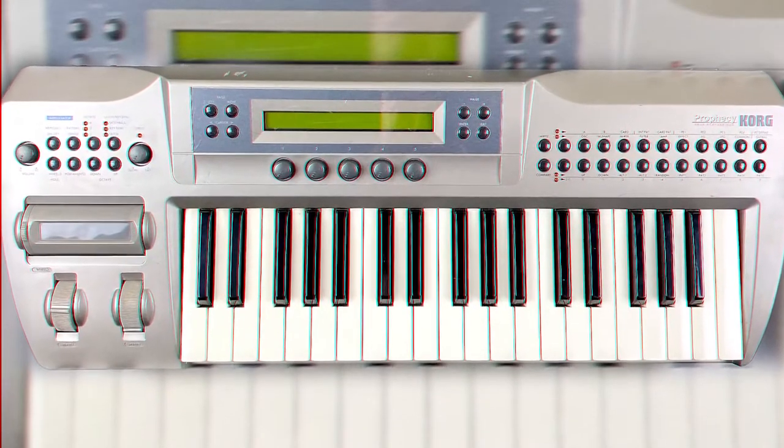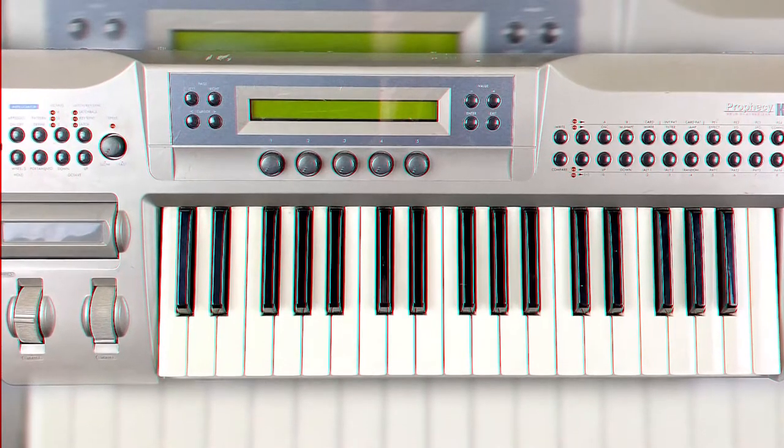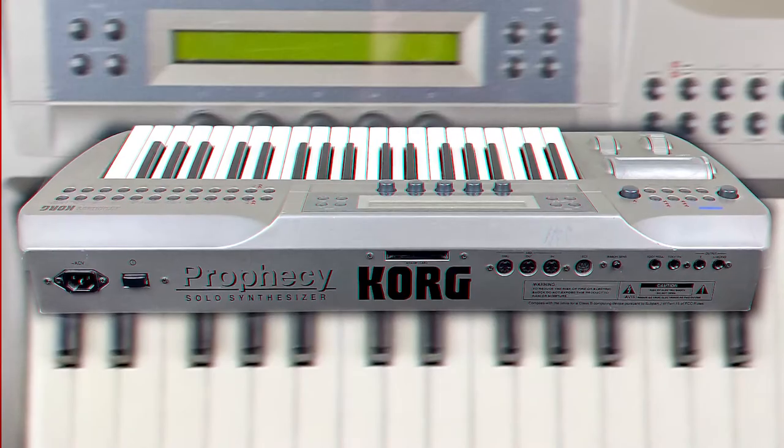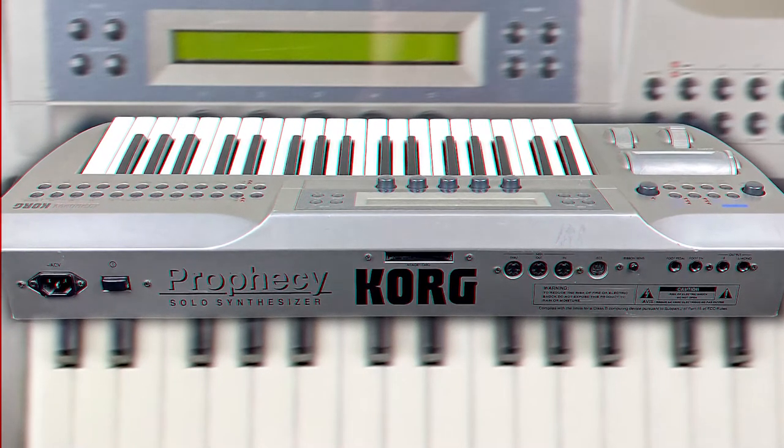Number 10: One of my favorite synths from the 90s — the Korg Prophecy. Prophecy sounds so good, it's hard to tell it's not analog. It's got really good effects, especially the reverb. The layout's not too good, but it's workable. It's got a fat sound. It's perfect for leads, pads, drones, and some crazy effects.